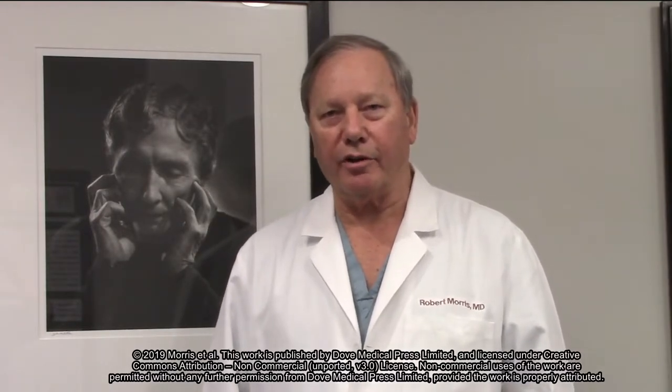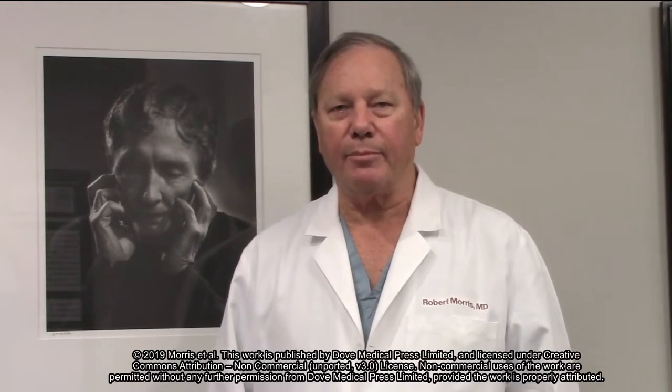Hi, I'm Dr. Robert Morris of the Helen Keller Foundation for Research and Education. I'd like to discuss our recent article in Clinical Ophthalmology on treatment of optic disc pit maculopathy.